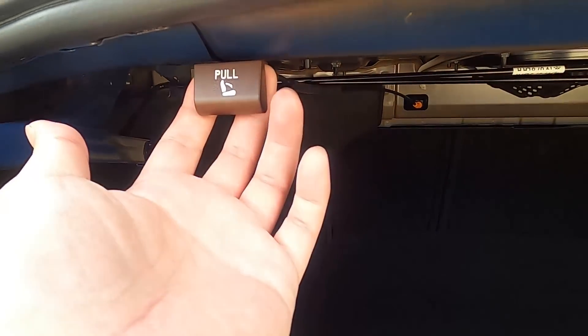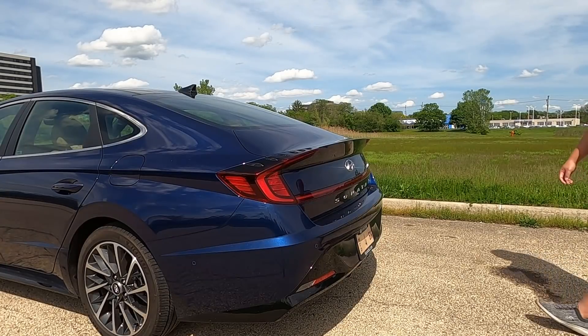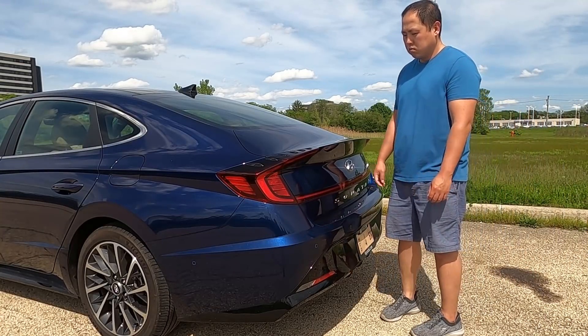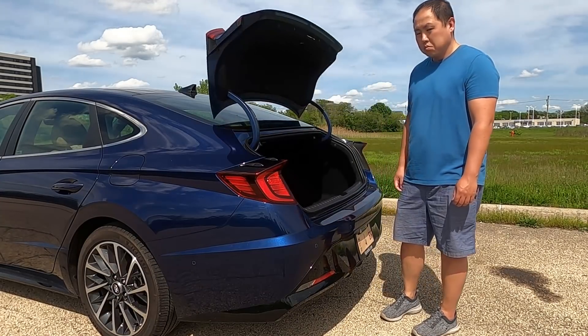The trunk is nice and big. There are no cubby holes or storage spaces, but you can fold the seats down for more cargo room. You know how in SUVs there's a hands-free setup? You have that in the Sonata — you don't really see that with sedans. All you have to do is stand close to the trunk for about three seconds and it automatically opens. That is really cool and really convenient.